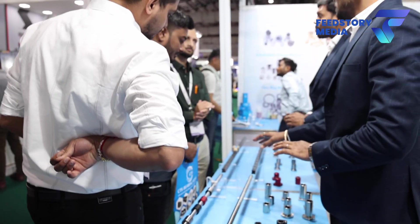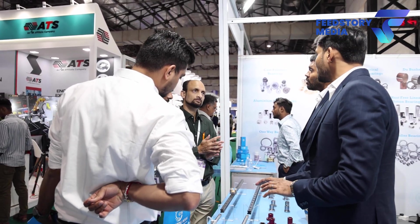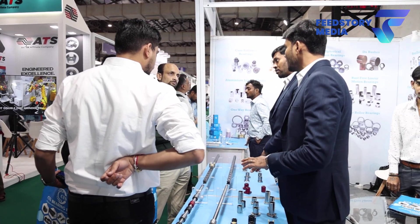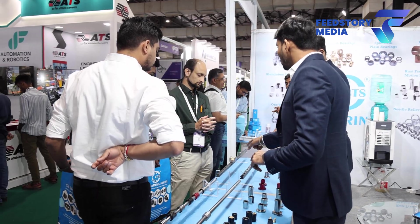Can you brief our following subscribers about our booth number and hall number so they can visit and see a live demonstration? Sure, definitely. We are displaying our range in Automation Expo, Hall Number 2, J14. Please do visit our stall.